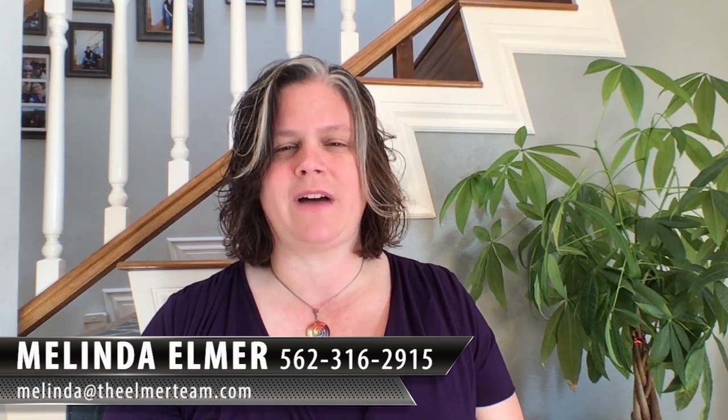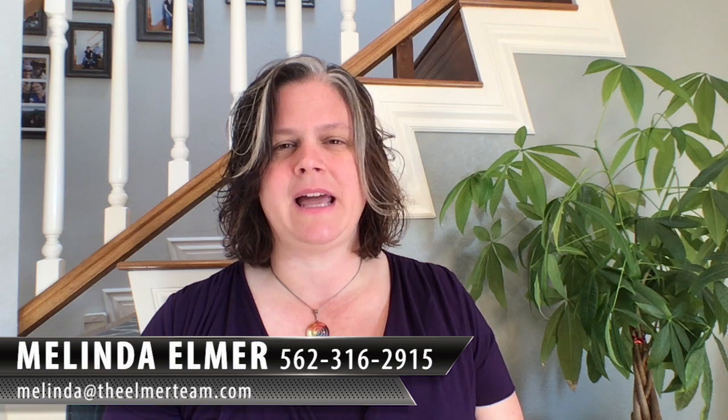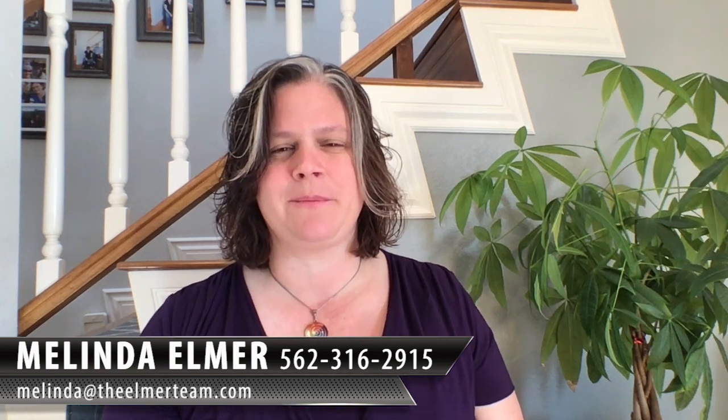If you have any questions about this — because I know it's a little bit of a tricky subject — feel free to give me a call. You can reach me at 562-316-2915 or at melinda@theelmarteam.com. Thanks so much for watching, and please feel free to forward and share this with your friends.